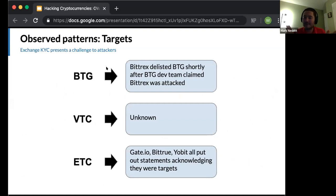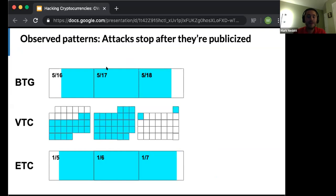The risk for a 51% attack lies in directly accepting money from the attacker, because the attacker can create T and T prime, invalidating the money received in the original T. An attacker will want an exchange where it's possible to hide their identity. Bittrex delisted Bitcoin Gold shortly after the Bitcoin Gold dev team claimed Bittrex was attacked. For Ethereum Classic, all three exchanges put out statements acknowledging they were targets of the attack.